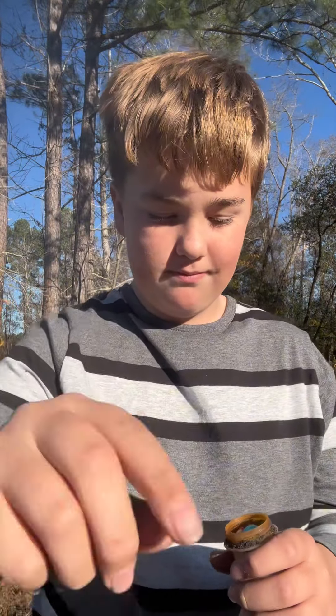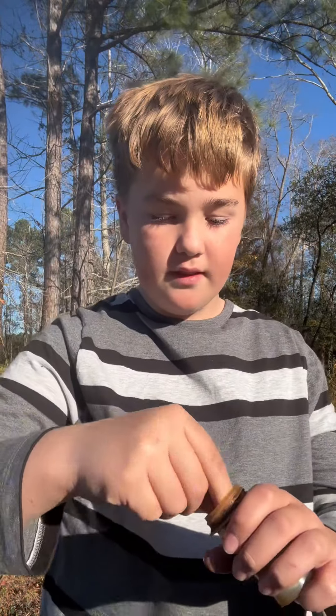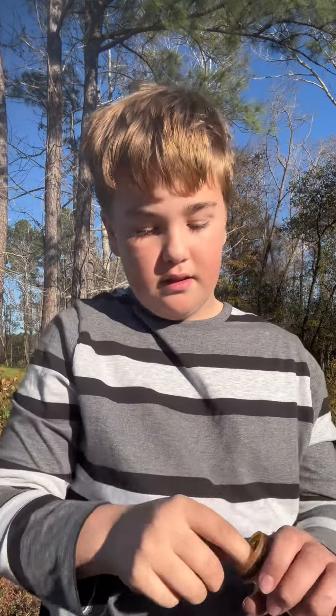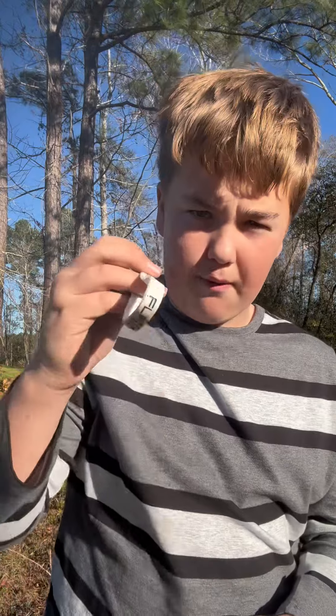And then this little paper, a little button, a cute little eraser, and a bracelet, plus a couple more little things.